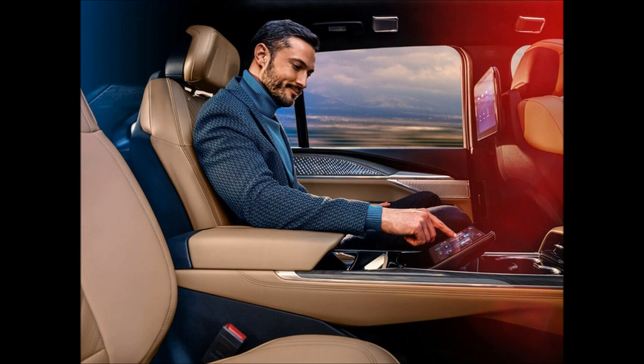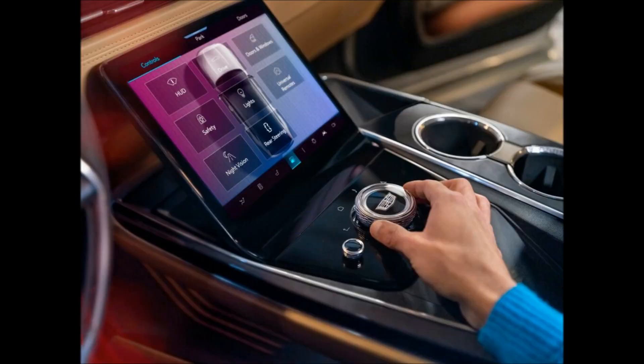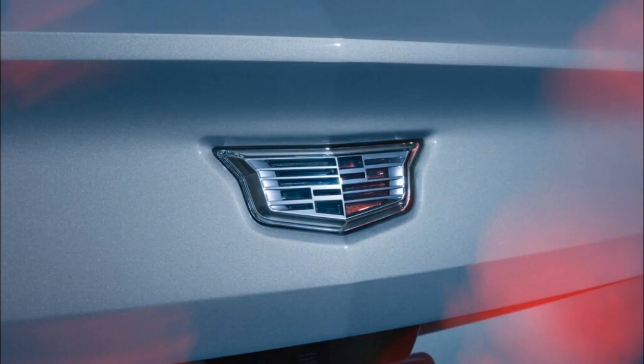Owners who get chauffeured around will want to opt for the Executive Second Row Seating Package, which features a center console as well as individual seats with heating, ventilation, and massage functions. Other highlights include two 12.6-inch displays, a rear command center, stowable tray tables, a dual wireless smartphone charger, and USB-C and HDMI ports.